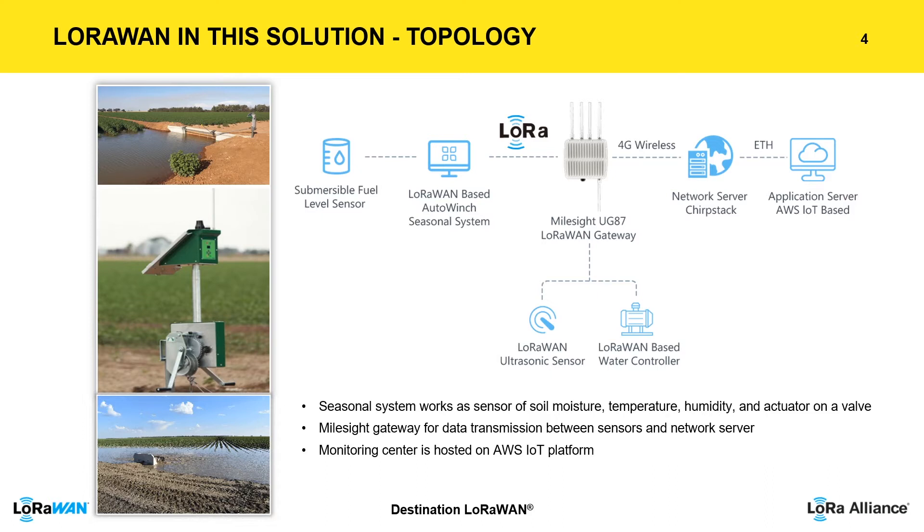Here I prepared a topographic diagram. The traditional submersible fuel level sensor was integrated into the LoRa-based seasonal system. This system works as a sensor for soil moisture, temperature, and humidity, and also as an actuator or valve to regulate drip irrigation. The sensors in the field communicate to the remote monitoring center.